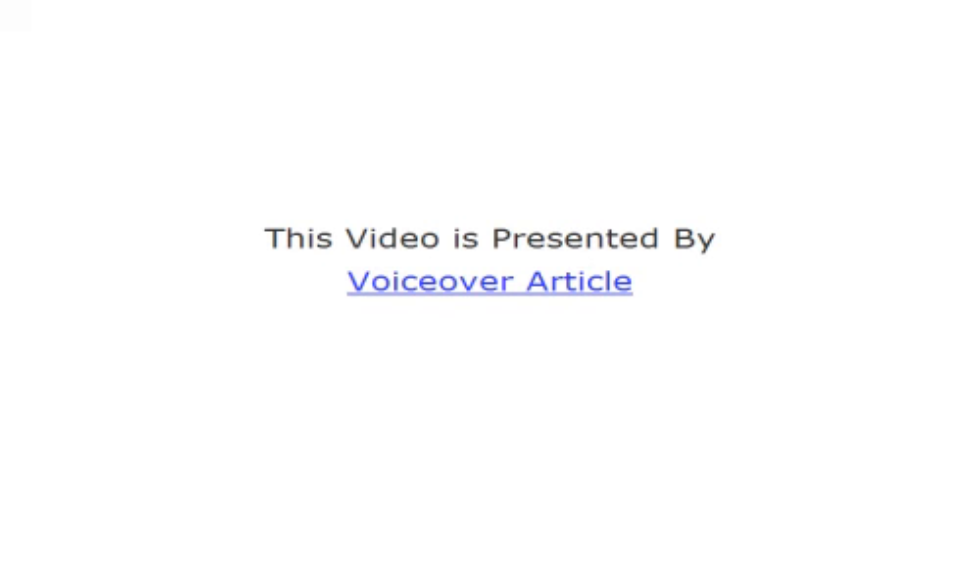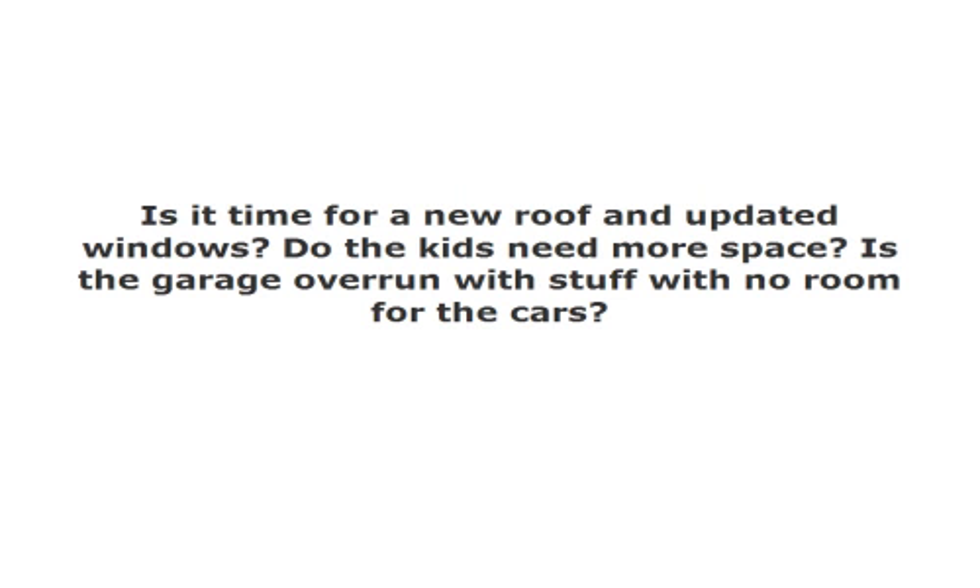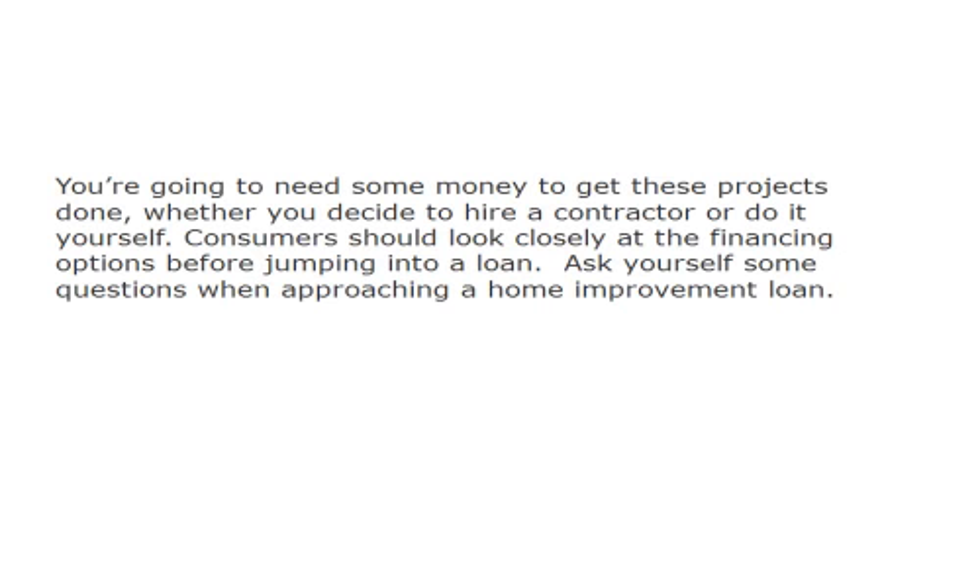This video is presented by VoiceOver Article. Is it time for a new roof and updated windows? Do the kids need more space? Is the garage overrun with stuff with no room for the cars? You're going to need some money to get these projects done, whether you decide to hire a contractor or do it yourself.